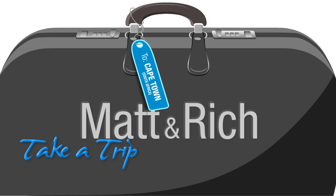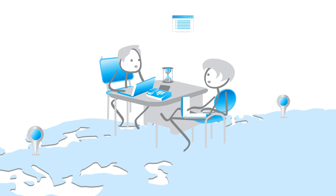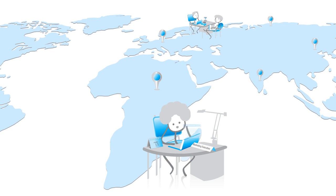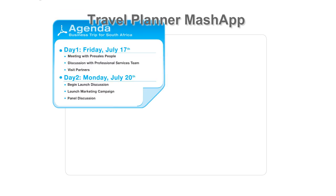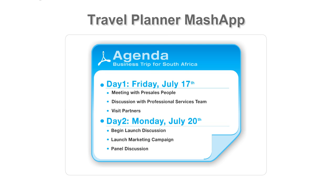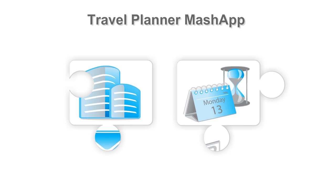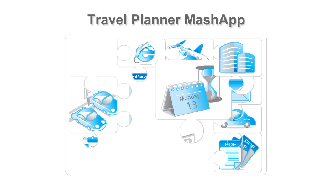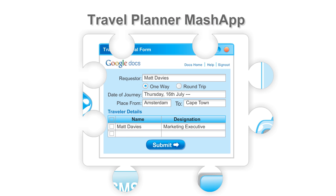Matt and Rich take a trip the new way. Now, Matt and Rich plan the agenda for their trip in consultation with their counterpart from South Africa. Using the Travel Planner Mash app, they initiate a new travel request and share the information in real-time with their counterpart. They are also able to make their travel and accommodation arrangements through real-time access to the booking services of the travel agencies. Later, they fill in the Travel Approval Google Spreadsheet in the central repository and submit it to initiate the approval process.